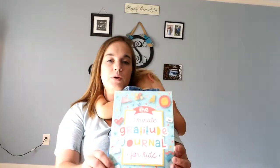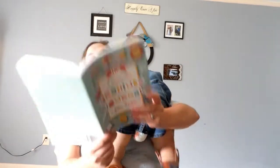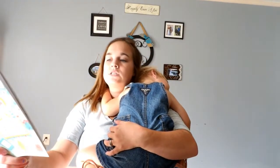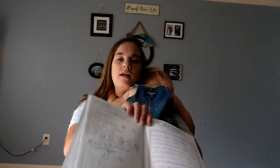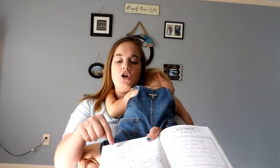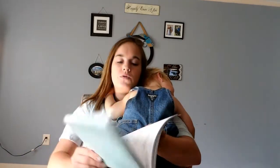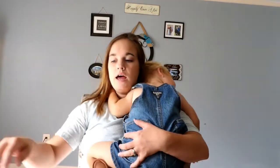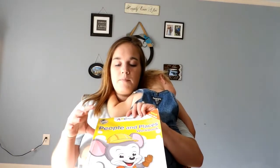Along with the Indescribable book, my daughter also got a gratitude journal for Christmas that she's still doing through the summer. It's a cute little journal that covers being thankful, what you're thankful for, the person that brought you joy today, and the best part about your day. At the very top you can go through the days of the week and circle a face to show how they're feeling — happy, sad, and so on.